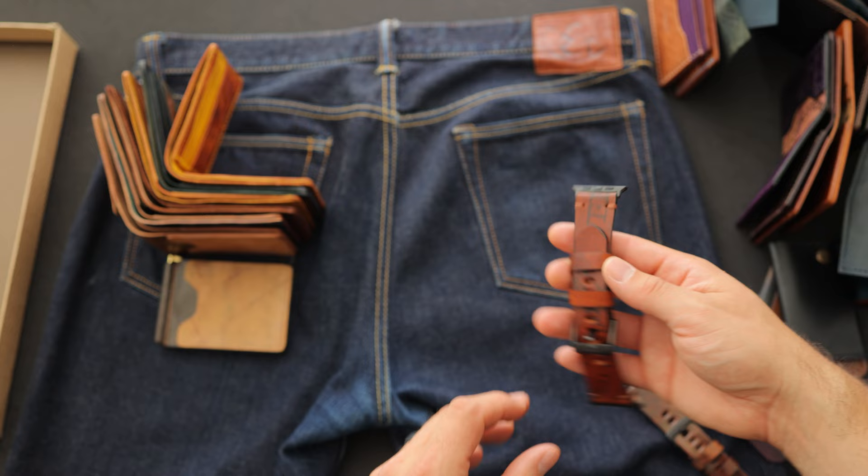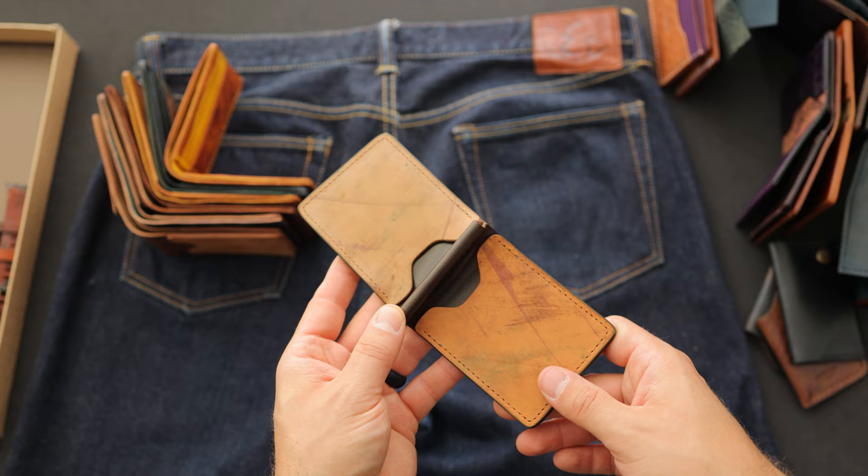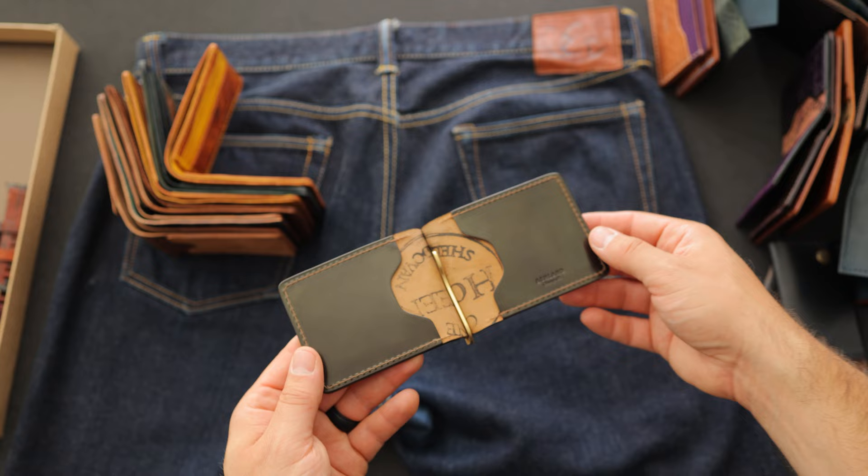I have one more Capone money clip to show you. This one is reverse cigar shell cordovan on top of cigar shell cordovan. The cigar shell is a little bit different than the color eight shell because it doesn't have any of that burgundy reddish-purple color to it — it's much more of a straight-up brown shade. On the interior of this Capone we also have card holders in the cigar shell cordovan with a gold money clip.